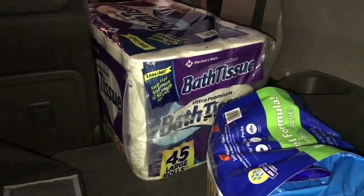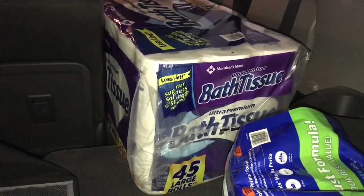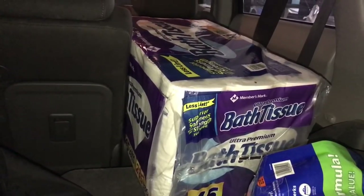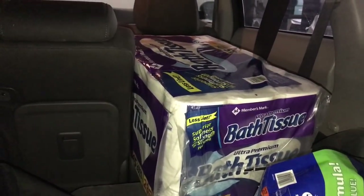From Sam's Club, we always get the Member's Mark toilet paper, and this will last us quite a while. There's just Daryl and myself, and he always teases me about how fast I go through toilet paper.